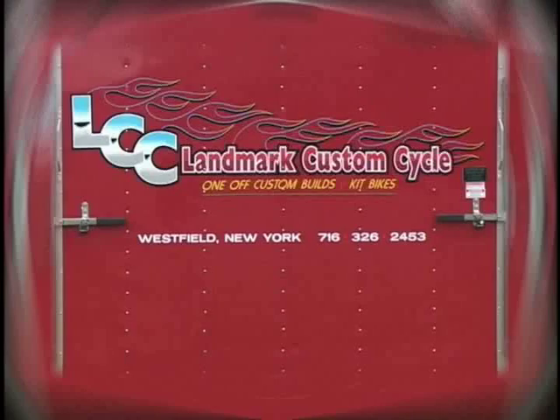a one-off custom, just call Landmark Custom Cycle at 326-BIKE and let the people at Landmark Custom Cycle turn your dreams into reality at affordable prices.